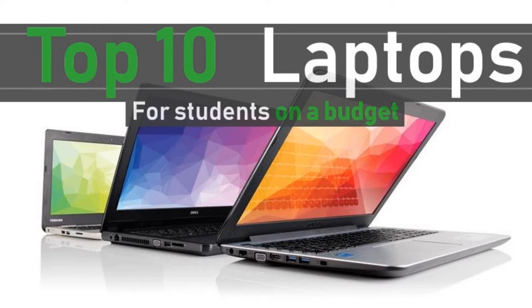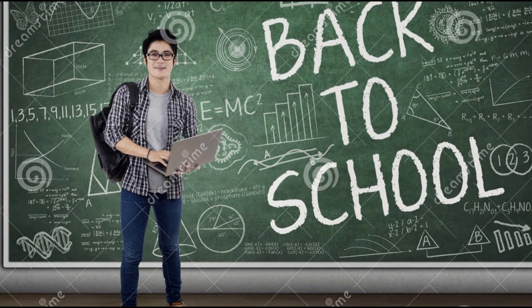Hey guys, what's happening? It's Coolerflow coming at you with a list of 10 laptops that students on a budget can buy for 2018. Sadly, school is almost starting again, but with that also comes a lot of fun things, like buying a new laptop for example.